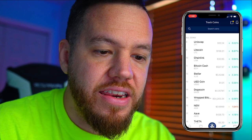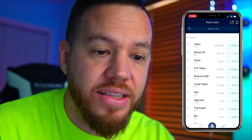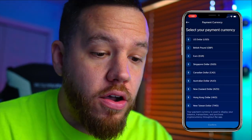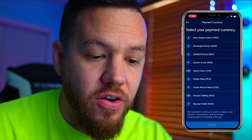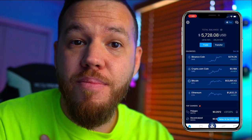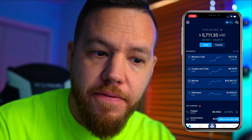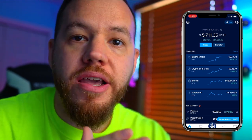There are over 90 different cryptocurrencies available and supported on the Crypto.com app. Crypto.com also supports over 20 different fiat currencies. Now let's talk about Crypto Earn, which is really what I'm most interested in. I've done a few videos on BlockFi, so we're going to compare BlockFi to Crypto.com's earning platform.